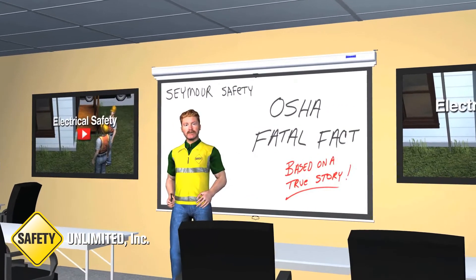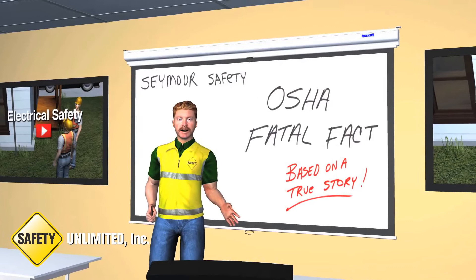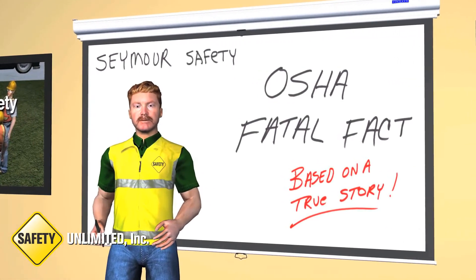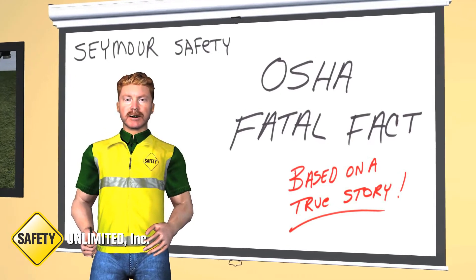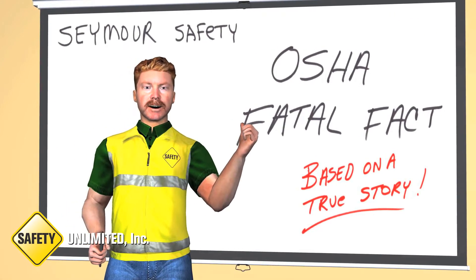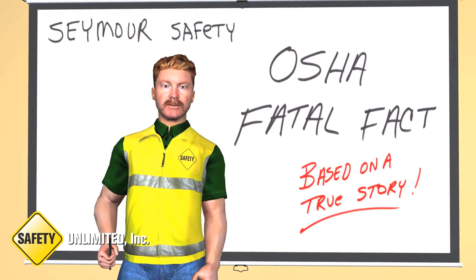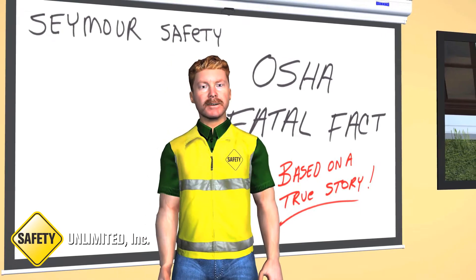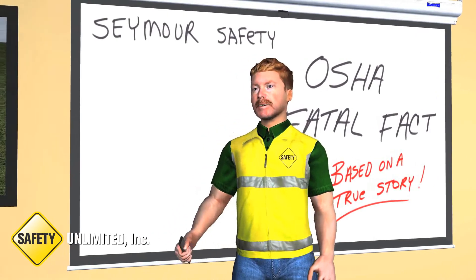Hey folks, Seymour Safety here. I'm going to show you a brief animation on electrical safety in which a worker died while on the job. It is important to note that this short video is a recreation from a true story, as depicted in an OSHA fatal fact accident report. I'm pretty confident these workers were not fully aware of the hazards they faced on the job site. Let's take a look, shall we?